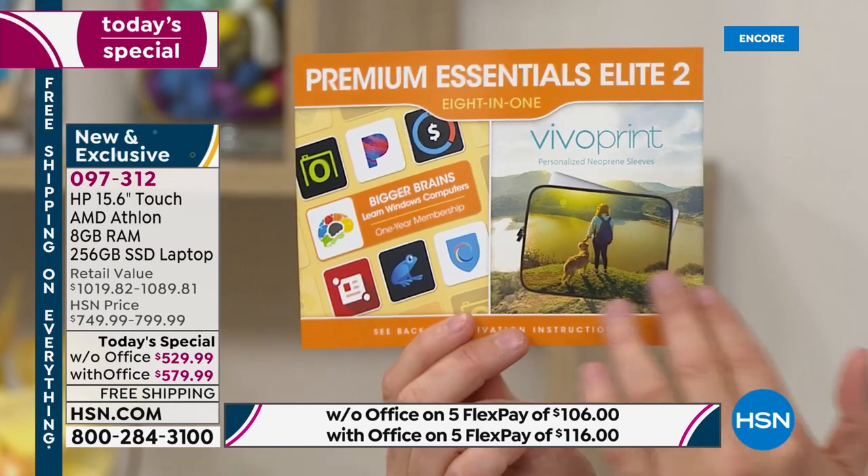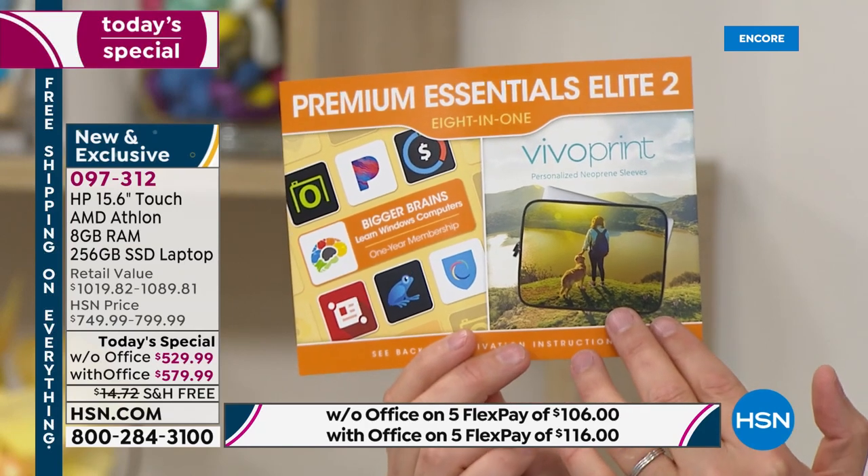Most people are choosing Microsoft Office because it's only $50 extra, and it makes a lot of sense since we use Word, Excel, and PowerPoint. When you order tonight, you also receive great apps, software, and services — including the ability to choose your own neoprene sleeve, which they'll send at no additional cost.